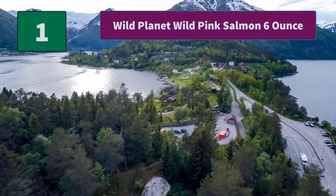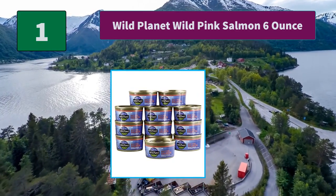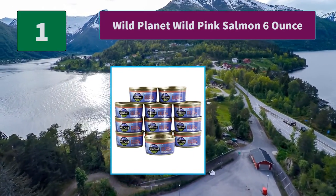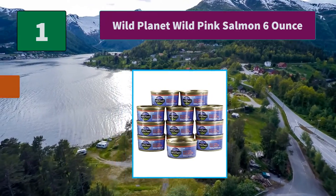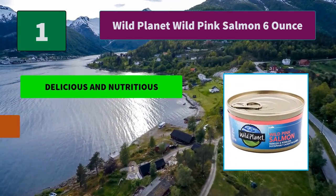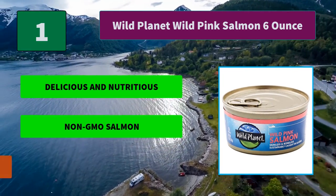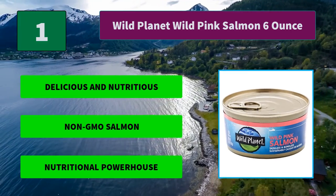Number 1: Wild Planet Wild Pink Salmon. Sustainably caught in the icy waters of Alaska by local fishing families who rely on free-school purse-seining methods to preserve the natural habitats and fish populations. Main Features: delicious and nutritious, non-GMO salmon, nutritional powerhouse.